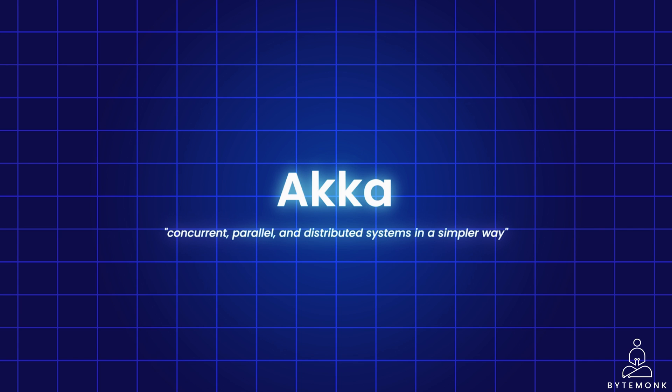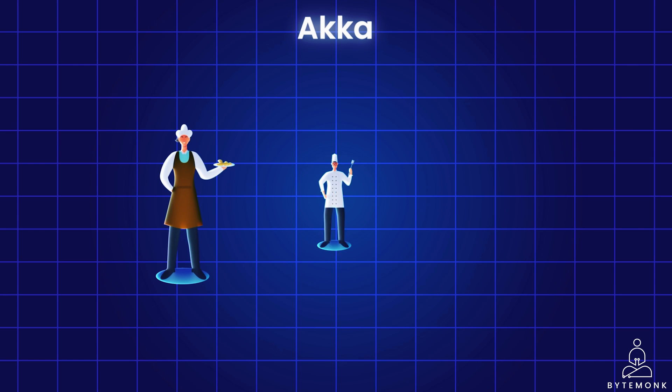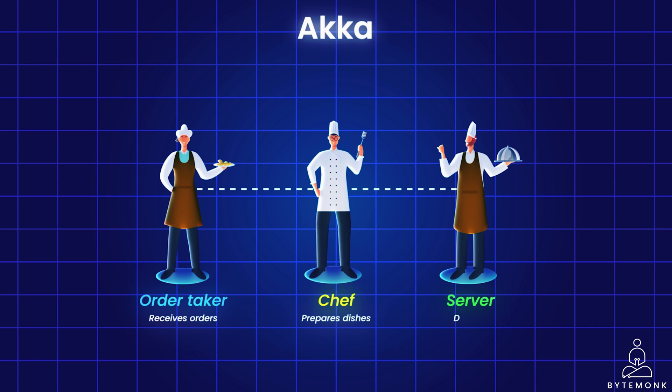Imagine your program has a single thread — like a chef in a kitchen handling everything. This can be slow and complex when dealing with multiple tasks at once. Akka introduces actors like mini chefs, each handling a specific task independently. They communicate by sending messages to each other, coordinating their work without needing to share resources directly. Think of actors like independent specialists in a restaurant: the order taker actor receives orders from customers, the chef actor receives cooking instructions and prepares dishes, and the server actor receives cooked dishes and delivers them to customers.